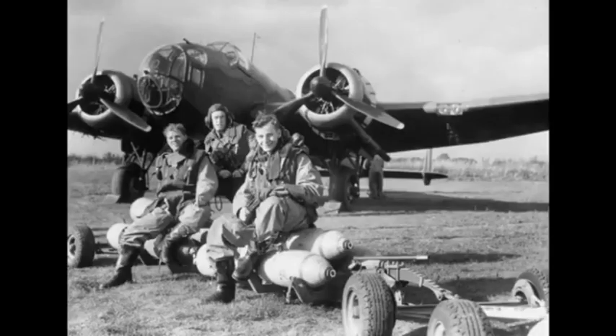The Hampden also saw a return to its use as a daytime bomber during the Norwegian campaign, but quickly proved to be undergunned in the face of German fighters.